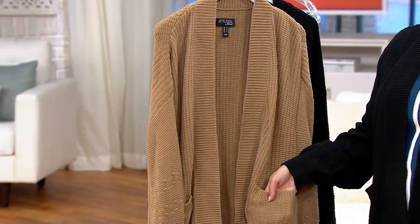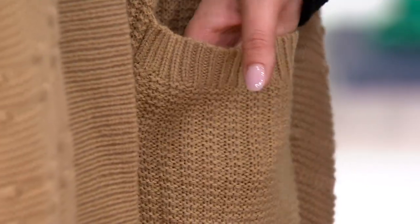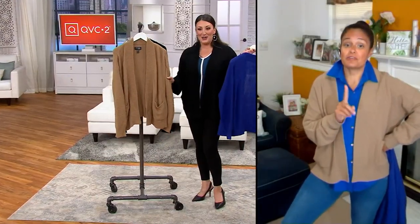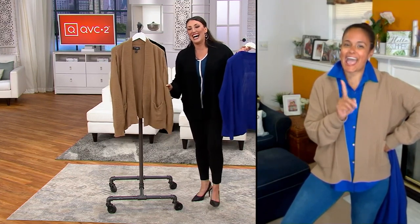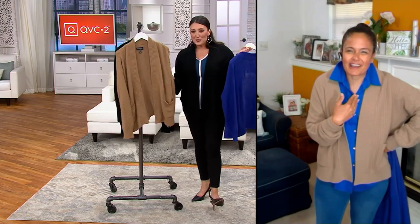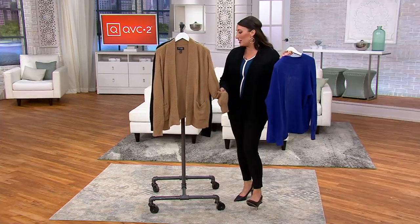I immediately reacted when you said quiet elegance because those are words I've always wanted to be described as. You're giving quiet, elegant vibes right now. Oh, I don't know about quiet — we'll go with elegant. I'm not very quiet either. I just heard that everyone is loving the Safari Taupe, and I know why.